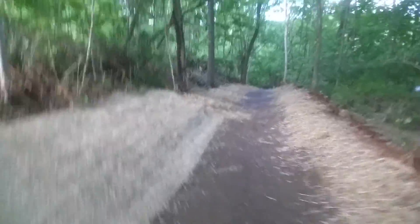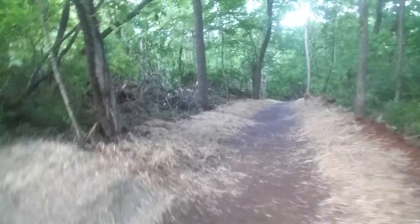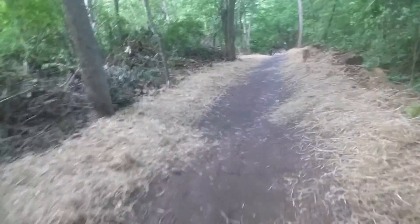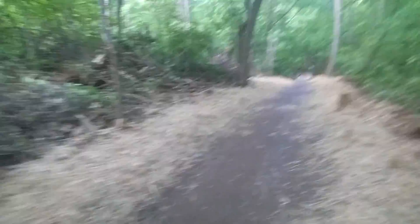The main purpose of this project in general is to prevent water from running over this berm. This one is over 300 feet that we did, right at 300 feet. It's a really long way.